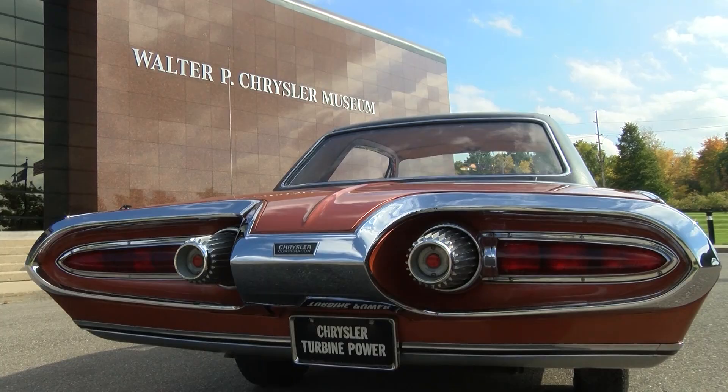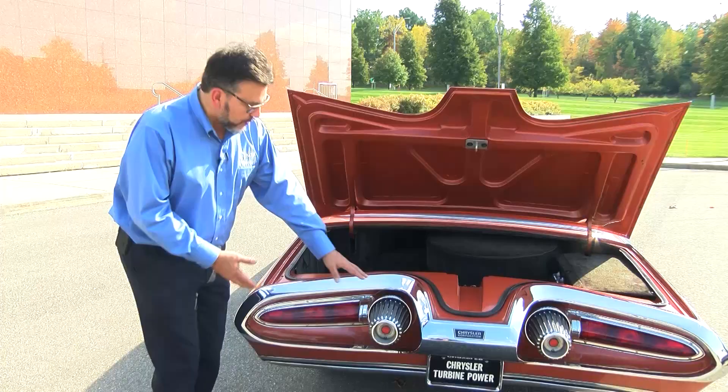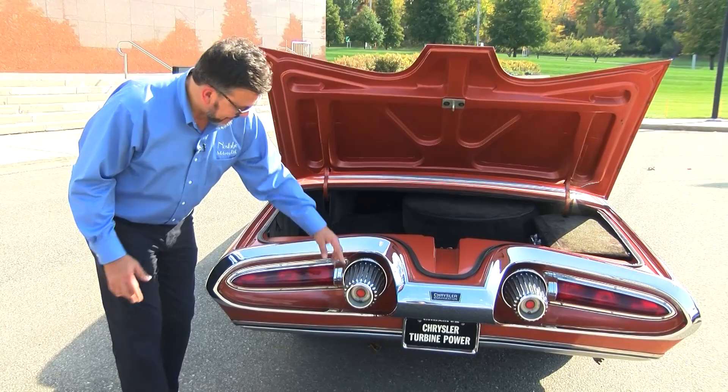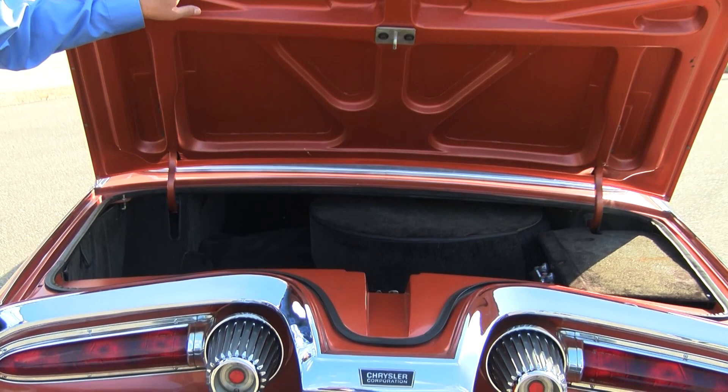The rear of the car is also very unusual. Chrysler continued the turbine theme throughout, combining whatever they could to make this thing stand out as a turbine car. There are long sculpted pieces with reverse lights nestled inside, a sculpted bumper that was surely very difficult to manufacture, and the unusual shape of the trunk lid. Both the trunk and the hood were made of aluminum — which leads to an interesting story.